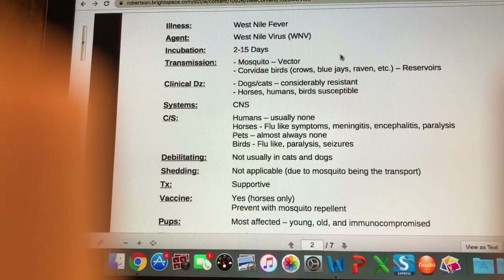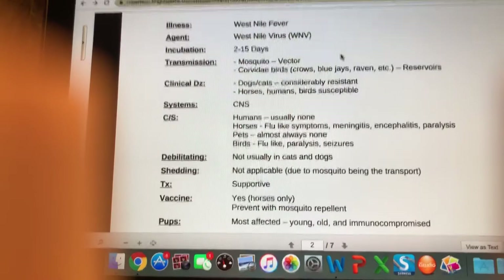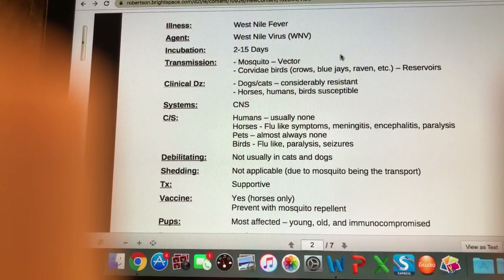Moving on — West Nile fever is our next illness. It's caused by the West Nile virus. You probably remember hearing about this; it was a big deal maybe ten or so years ago — anytime anyone saw dead birds laying around they were very concerned, lots of horses were badly affected, and lots of humans as well.